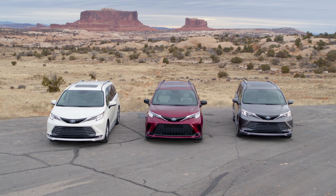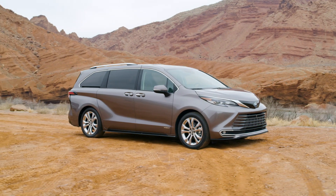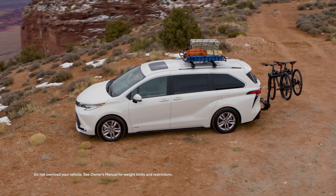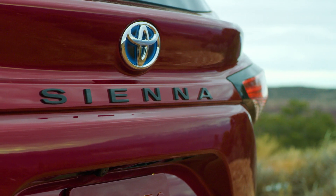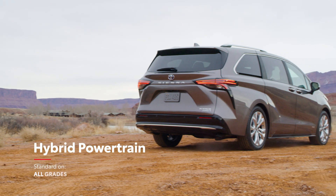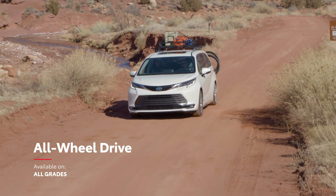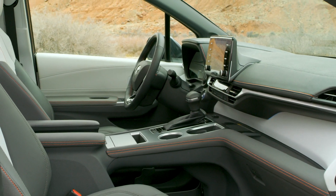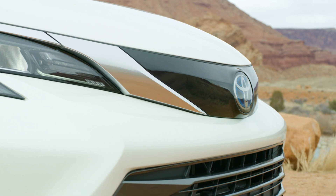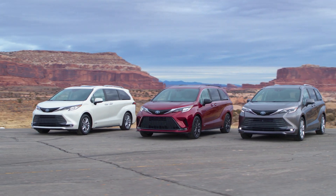This is the all-new fourth-generation Toyota Sienna, a no-compromise van with striking design cues and innovative convenience features that are perfect for active weekend adventurers and busy families alike. Engineered, designed, and assembled in the United States, the new Sienna is poised to shake up its segment with a standard hybrid powertrain and available all-wheel drive across the entire lineup. With its focus on technology, distinctive styling, creature comforts, and impressive fuel economy, it's easy to see why the all-new Sienna offers the perfect mix of fun and versatility.